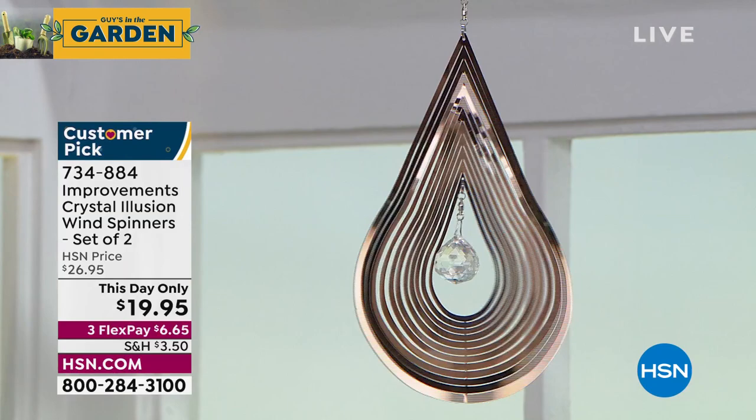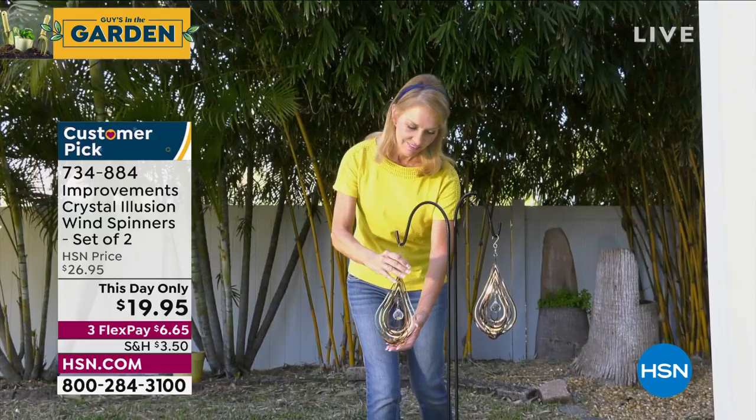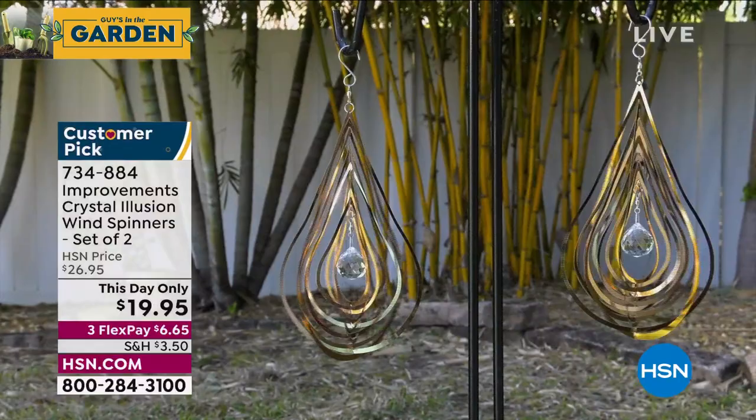Everybody that orders will get two of these. I'm going to give them a little spin. They're the most crazy, cool illusion that you've ever seen. You've got beautifully faceted stainless steel that goes around the outside, and then there's a crystal glass ball in the center that reflects the sunlight, the moonlight, your landscape lights. They are beautiful. Everybody that orders will get two. Chad Allen, my good friend, look at how pretty they are. It's only $19.95. Two for $20? That's crazy.